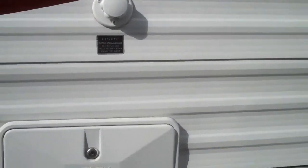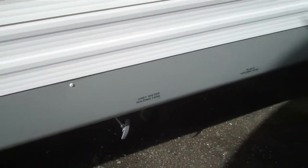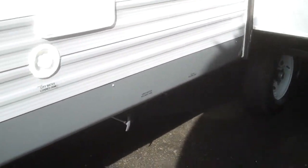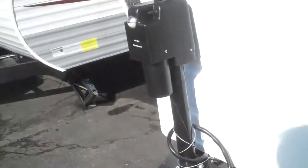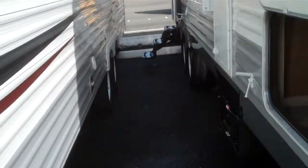The underneath of this unit is actually all wrapped up, heated, and it also has a 90-gallon fresh water tank. So if you're into dry camping, the Jayco J Flight is what you would be looking for.